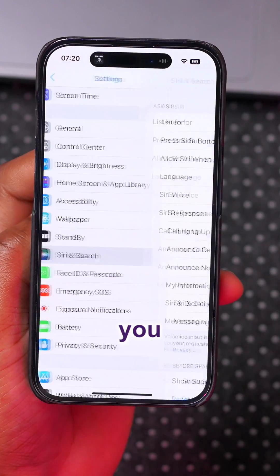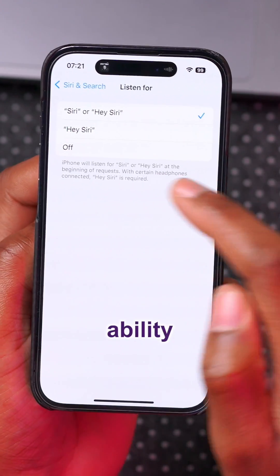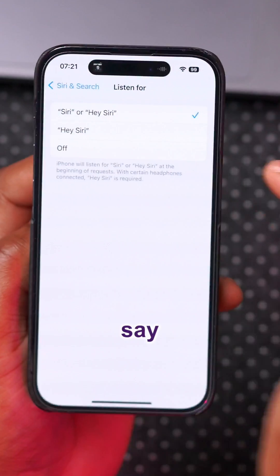If you live in Germany, this one is for you. In Settings, when you go to Siri and Search, you now have the ability to just say 'Hey Siri' or just say 'Siri.'